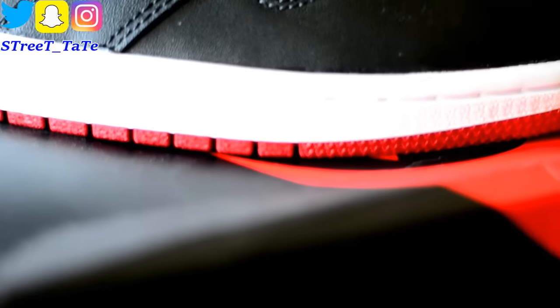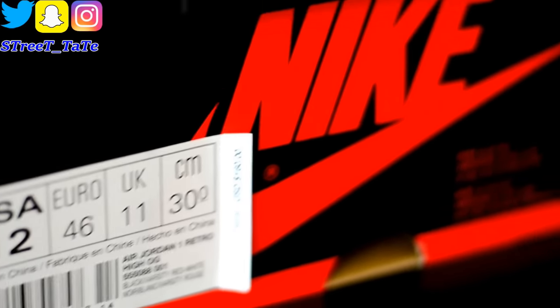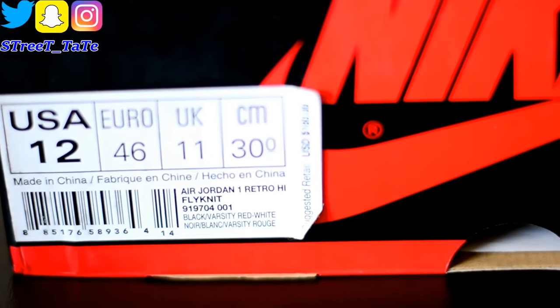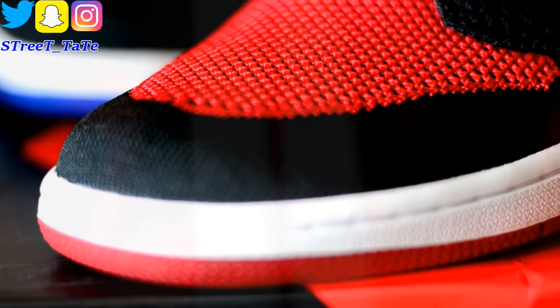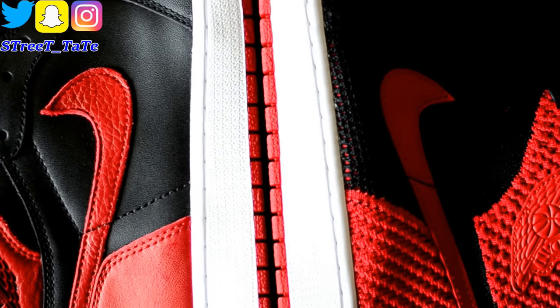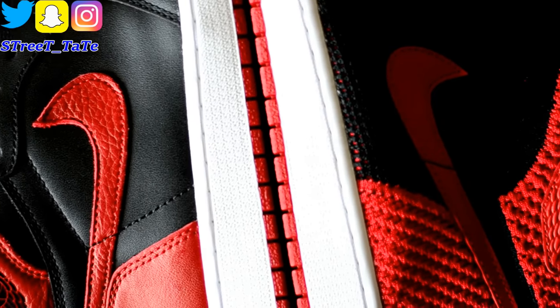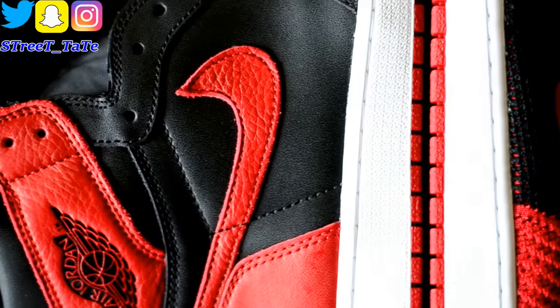Retail price on the leather version is $160 and they do come with extra laces. Retail price on the flyknit version is $180 with nothing extra in the box. It's your same standard Jordan 1 Nike box. The swoosh is tumbled on the leather version and smooth leather on the flyknit version. The wings logo is painted and embossed on the leather version and is a stitched leather patch on the flyknit. The midsole is your standard Jordan 1 midsole keeping it true to Jordan 1 form with just a different upper.